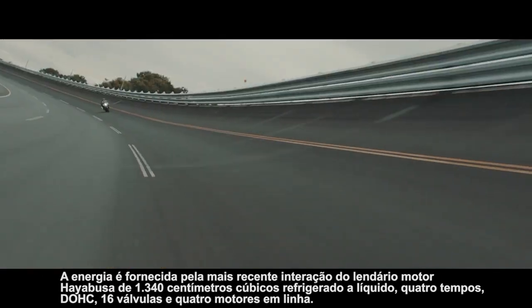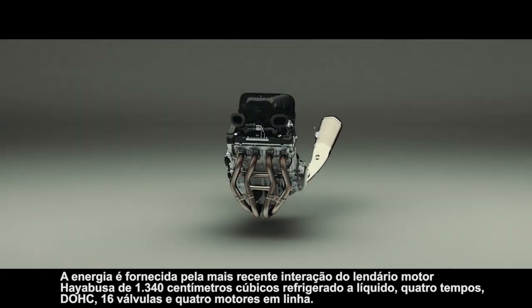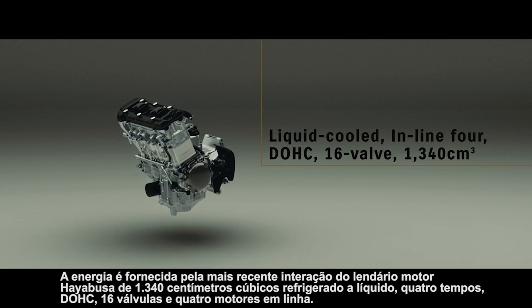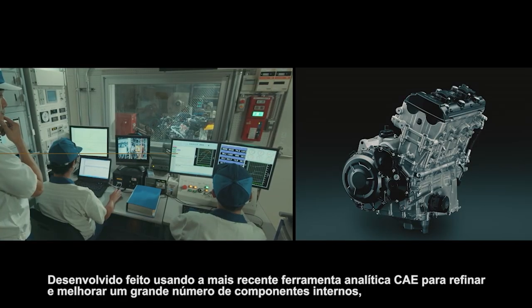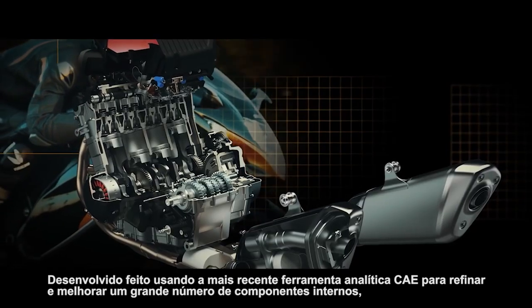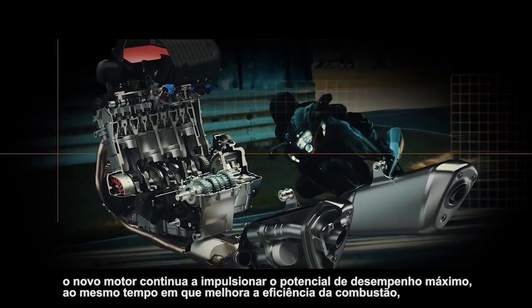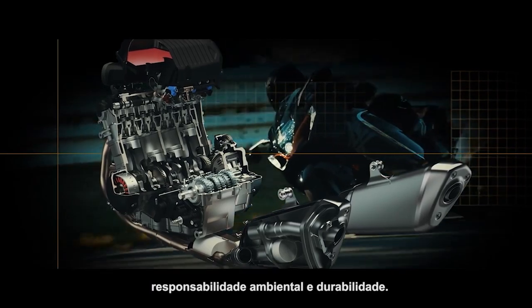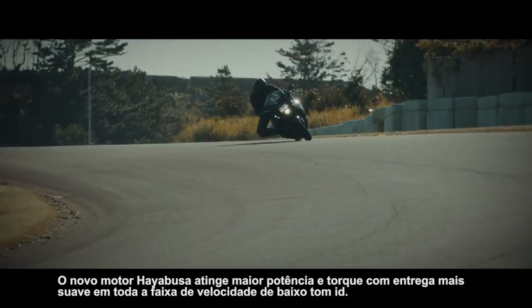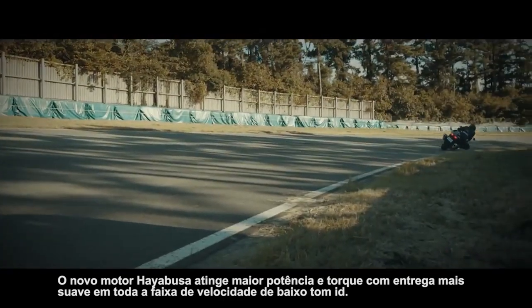Power is supplied by the latest iteration of the Hayabusa's legendary 1340 cubic centimeter liquid-cooled four-stroke DOHC 16-valve inline-four engine. Developed using the latest CAE analytical tools to refine and improve a large number of the internal components, the new engine continues to deliver ultimate performance potential while improving combustion efficiency, environmental responsibility, and durability. The new Hayabusa's engine achieves greater power and torque with smoother delivery throughout the low to mid-speed range.